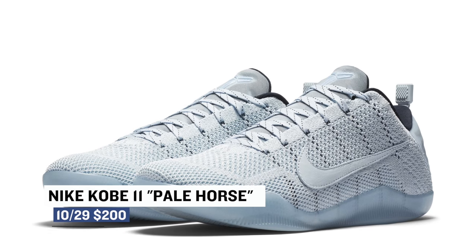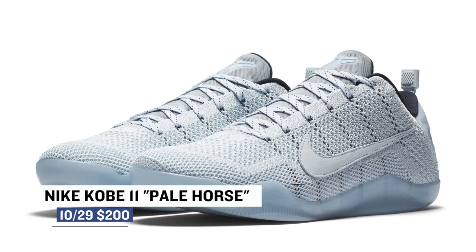We also get our second dose of Kobe this weekend as far as colorways go. This one is called Pale Horse, and those look pretty fresh — they will run you $200.